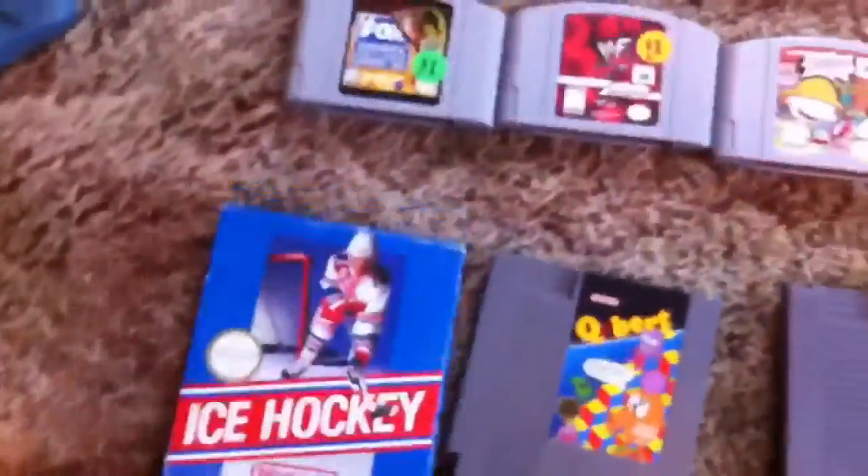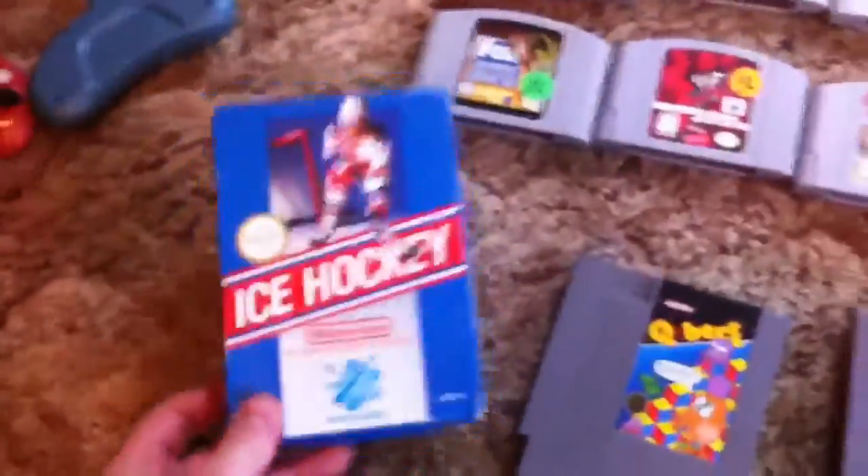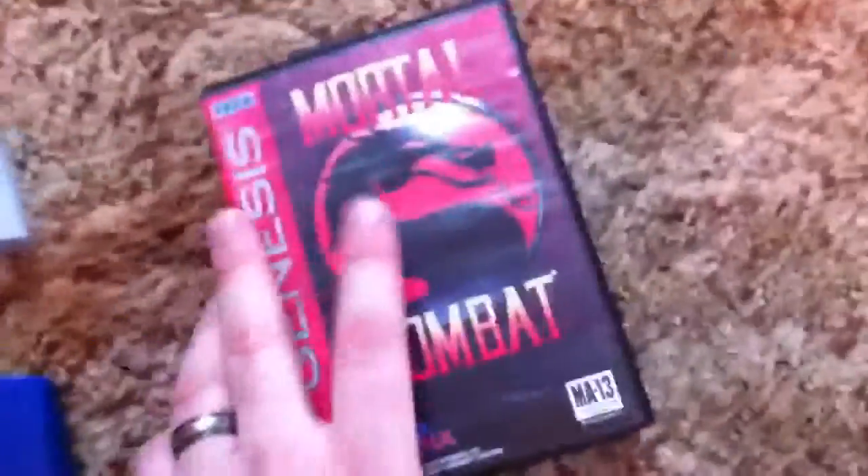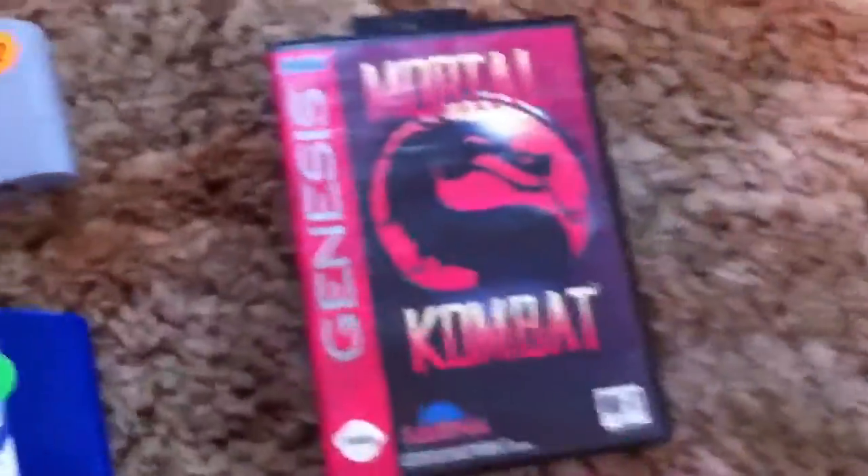I got my first boxed NES game for $4. And here are three other NES games that I actually don't have, so I bought them. Mortal Kombat box — I collect Genesis in the box and I didn't have that one in the box yet.